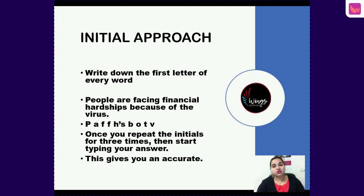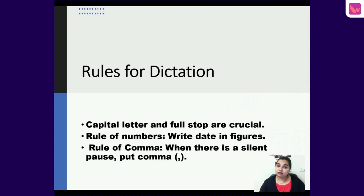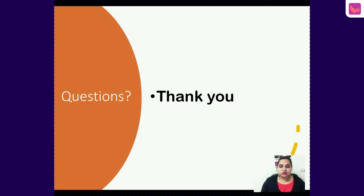Before we finish, remember some important rules for dictation: capital letters and a full stop are crucial. Follow the rule of numbers — write dates and figures correctly. For commas, whenever there is a silent pause in the sentence, you must put a comma. With these rules covered, we are done for this lesson.